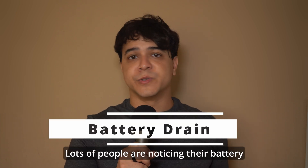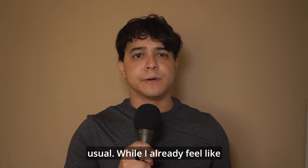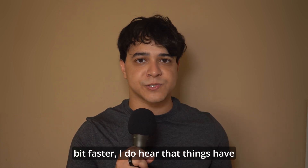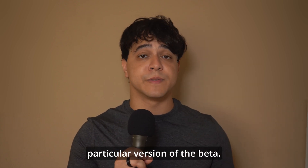Battery drain. Lots of people are noticing their battery drains way faster than usual. While I already feel like every version of the beta we've received so far has been draining the battery at least a little bit faster, things have gotten worse with this particular version of the beta.